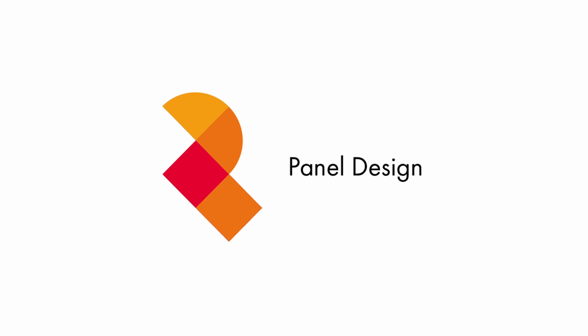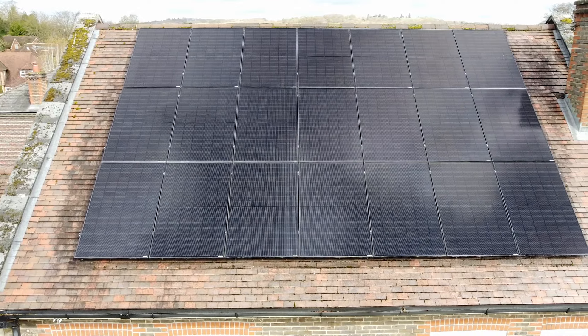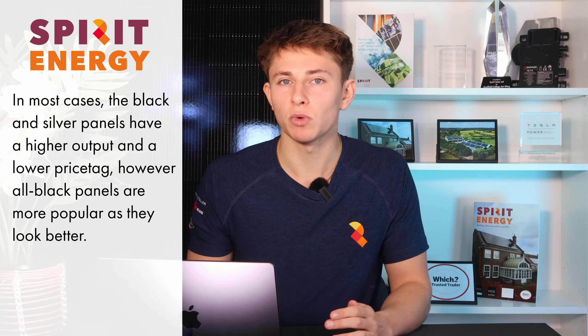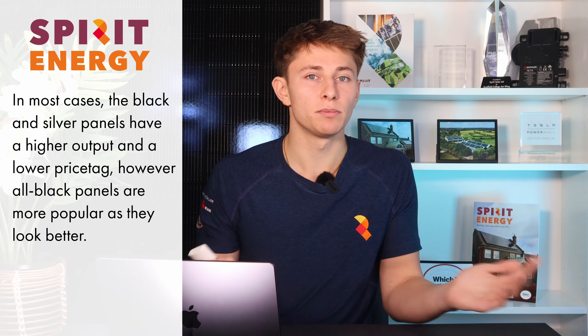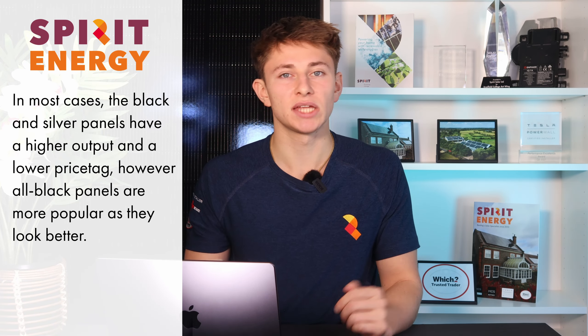Something to consider is the look of the panel. Most people are after all-black panels because they tend to look better on the roof. This is a perfectly fine choice, and 95% of the panels that we sell are all black. However, the black and silver panels tend to be higher output as well as a bit cheaper. For example, the IKO 455W all-black panel is about 2% more expensive per watt than the 470W panel at the top of the range. This works out such that the 470W panel is around the same price — or maybe even a bit cheaper — even though it's actually higher output. So if you're really looking to make the most of your roof space, you could sacrifice the look and go for the most cost-effective panel in the range.